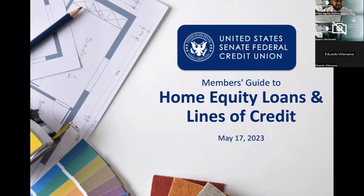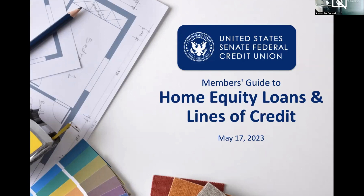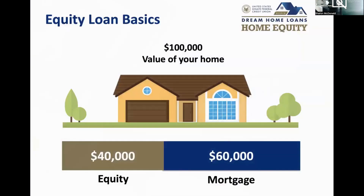Thank you, Milton. I'm Sharon McDonald, the home equity manager here at United States Federal Credit Union. Our topic today is home equity loans and home equity lines of credit. As Milton said, springtime is when a lot of our members are looking to do home improvement projects, and the home equity loan or line of credit is a great option for those projects.